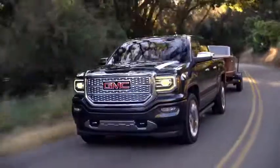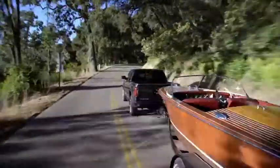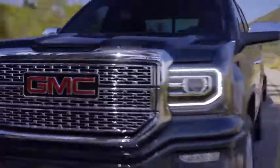Hitched up, power ahead with confidence. Tow haul mode makes easy work of changing elevations. With trailer sway control, it may be a rough road, but it won't be a rough ride.